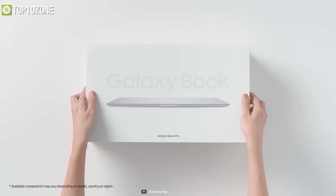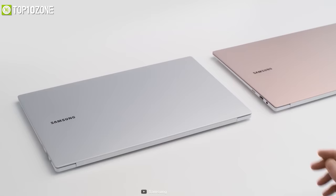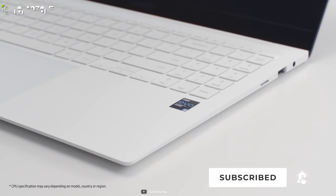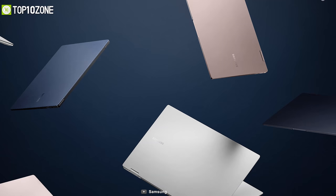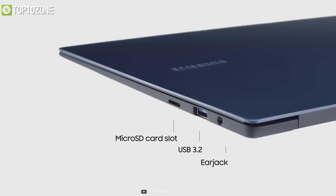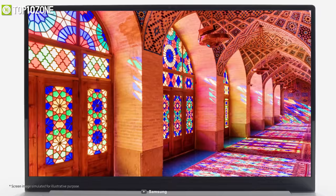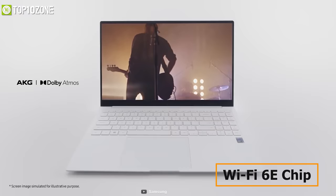Discover the perfect mix of portability and productivity with the Galaxy Book Pro from Samsung — a laptop that is smartphone-like thin and paper-like lightweight. Both the 13.3-inch and 15.6-inch variants run 11th Gen Intel Core processors with Iris Xe graphics, making them certified on the Intel Evo platform. Connectivity includes an HDMI port, USB-C, Thunderbolt 4, a micro SD card slot, USB 3.2 port, and a headphone jack. Samsung's stunning AMOLED displays give you vibrant cinematic colors, and the latest Wi-Fi 6E chip lets you download large files quickly, while the 21-hour battery life keeps you productive all day.